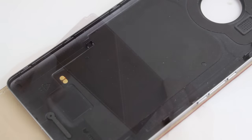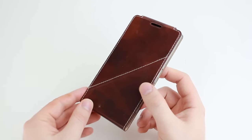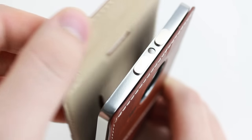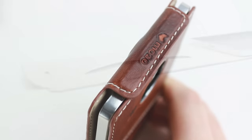Not only a stylish and protective case, the Mozo Flip Cover is also incredibly functional. Equipped with a magnetic closure system, you can be sure that your screen will stay well covered at all times, protecting it from scratches and scrapes.